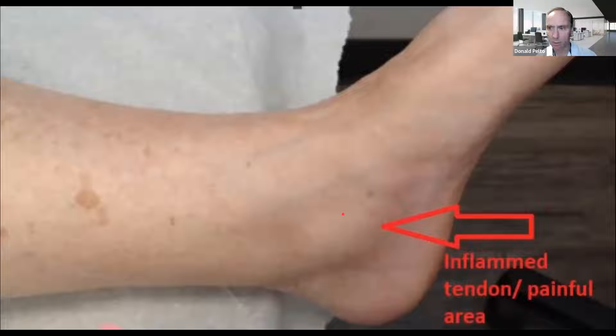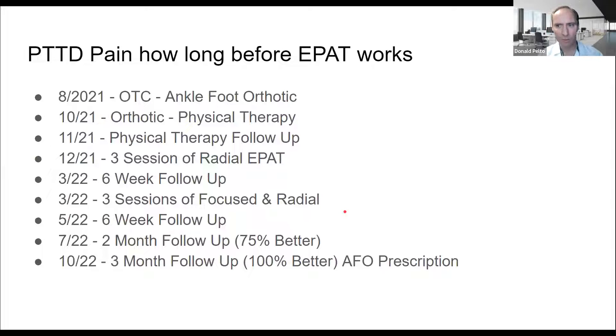We're going to talk about some of the treatment options. We used pretty much everything besides surgery for her, and she responded well. I want to give you the timeline, because many patients think things happen a lot quicker than they do. I went back and reviewed her notes starting in August of 2021, and that's where we first started an over-the-counter ankle foot orthotic — basically an ankle brace with a foot plate that has an orthotic in it. We switched to an orthotic and physical therapy, and did three sessions of radial shockwave therapy, then a six-week follow-up.